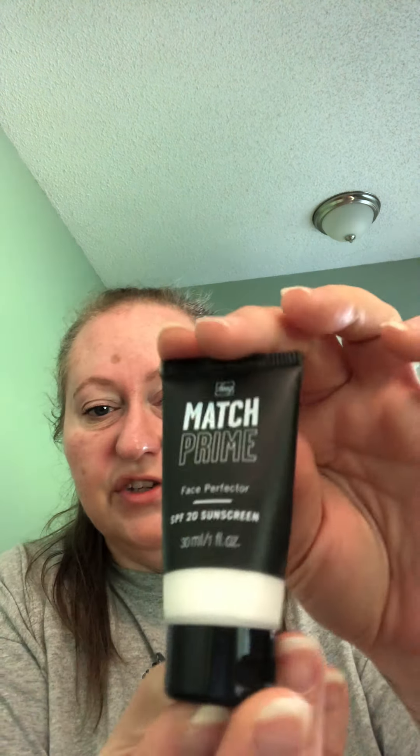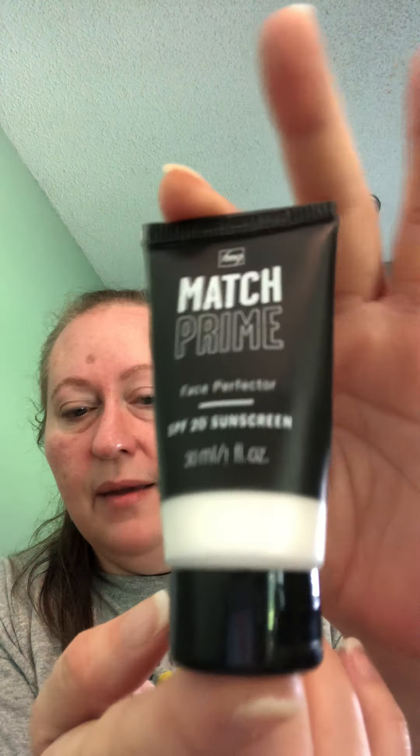I also like the match prime pore perfecter — it used to be called magic's prime face perfecter — and I generally use it in my t-zone. I'm a little OCD and I don't want my makeup to smear or blotch, so I'll sometimes sit in front of a fan for a couple minutes to make sure it's gotten dry before I put on eyeshadow. I didn't do any eyeliner today so you're getting me in very little face this morning.